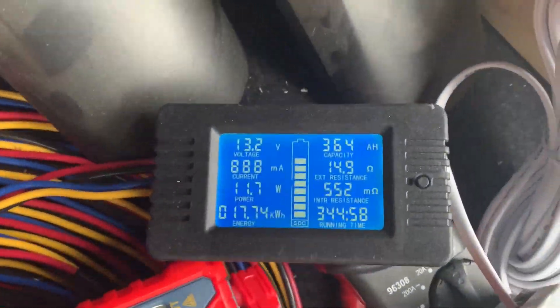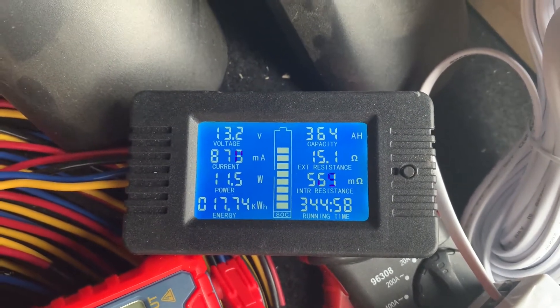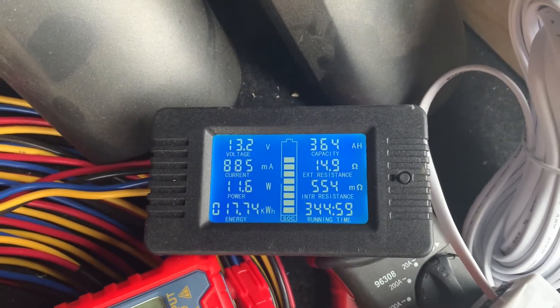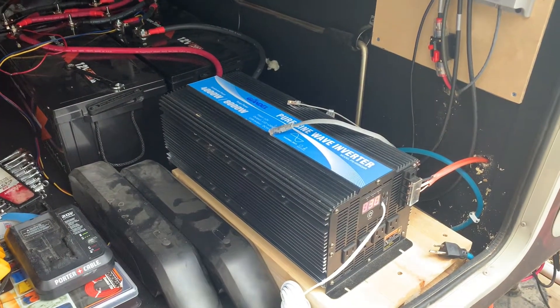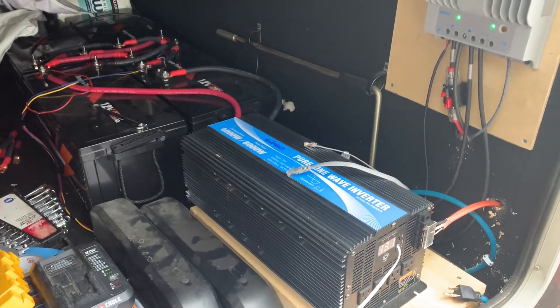So you can see my battery capacity right now: 13.2 volts, a little over three-quarters charge, which isn't bad. But I'm not really running any load right now, so I guess that's fortunate. That's something really important to consider when you're designing your system.